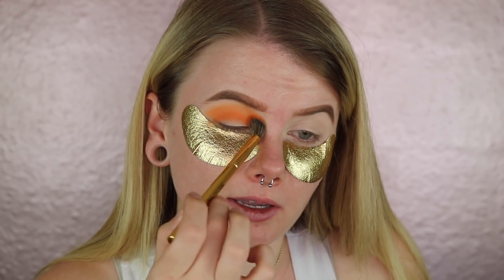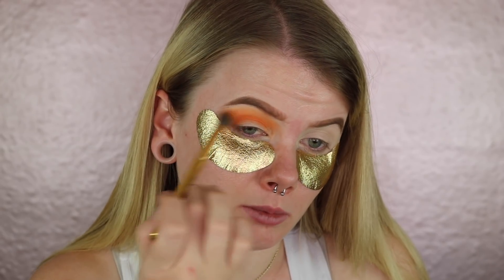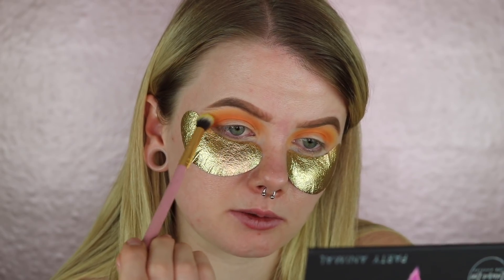Upon first application I was a little bit worried — it wasn't really packing on much color. But I went back in with a second coat and it packed on so much more color, really vibrant and beautiful. I'm trying a new technique where you pack on the most color first and then blend that shade out with a lighter one. I'm now taking It's a Party to blend out those orange edges.